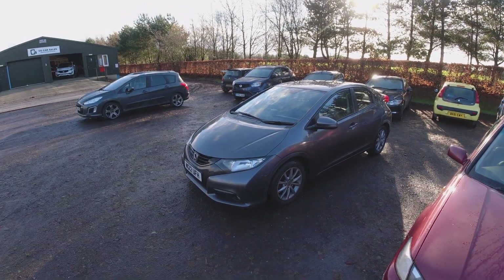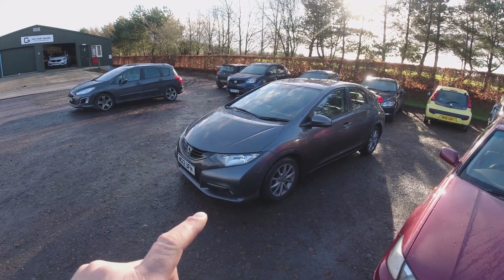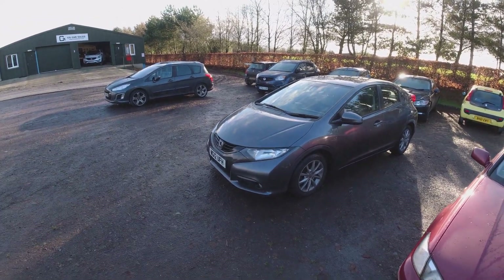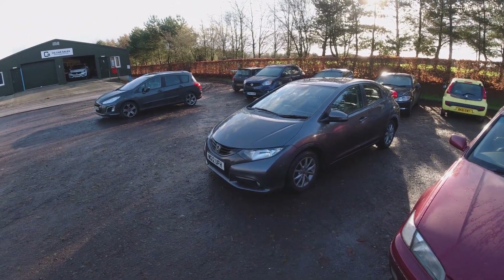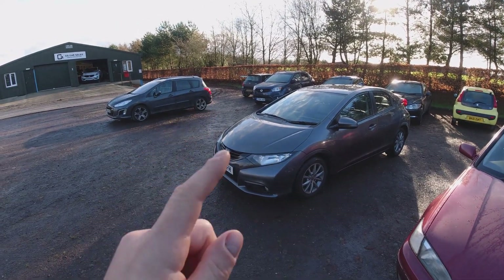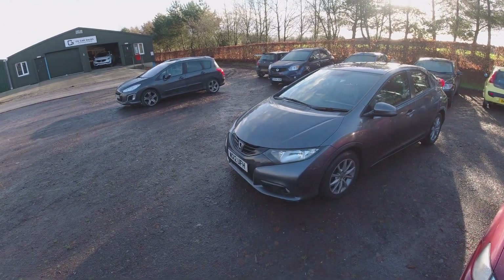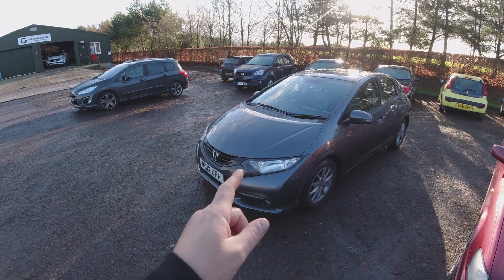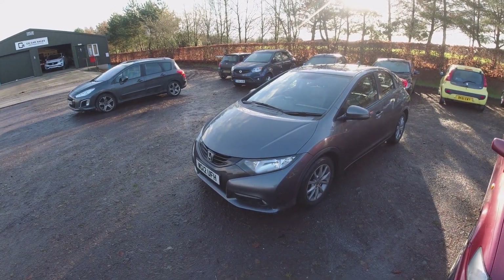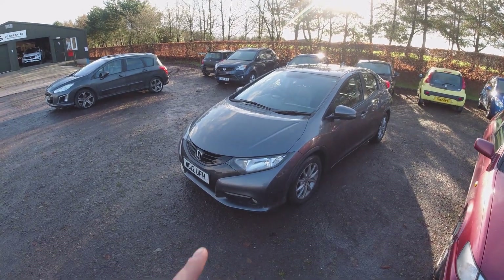Hi everyone, welcome back to Chops Garage. A couple of videos ago you saw me going to the main dealers, trying out several cars that were part-exchanged and seeing if we could get a deal together on them. Spoiler alert - we bought them. We did a deal on all three of them. We got the Honda Civic, which was around 90,000 miles with the 2.2 diesel in it - that was the EX.